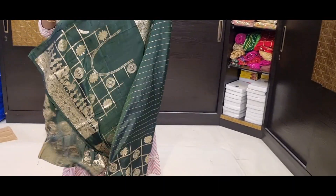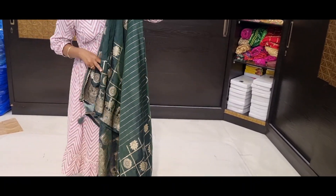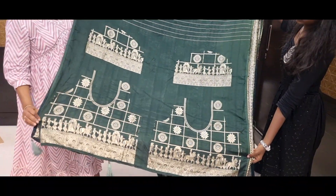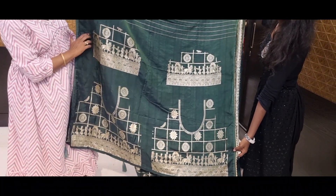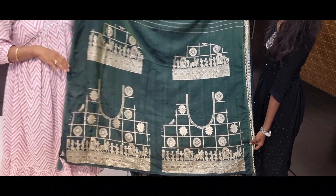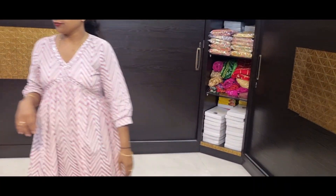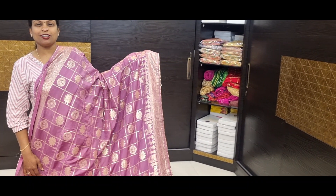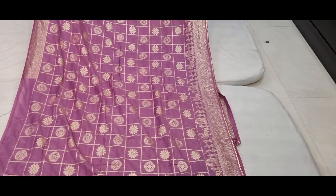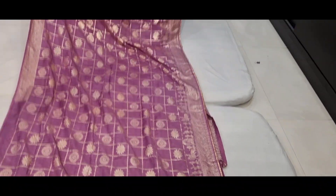Pallu and blouse. Heavy blouse — front part, back part with pallaki design, and pallaki hands. Price is 1485. With all over checks, with circle motif, with flower motif, with pallaki design, with gota pati lace. Price is 1485. And blouse — heavy blouse.